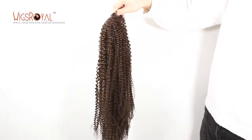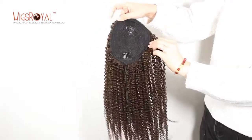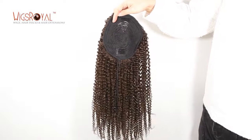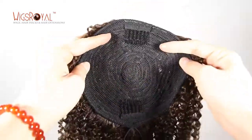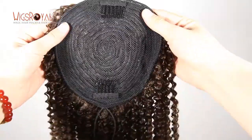WigsRoyal has been a 22-year manufacturer with experience in real human hair lace wigs, hair weaving, top closures, lace frontals, and so on since 1998. Now WigsRoyal products are exporting to 62 countries and regions.